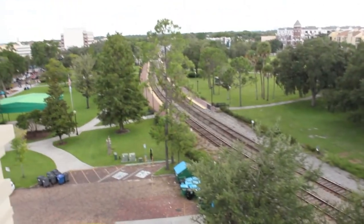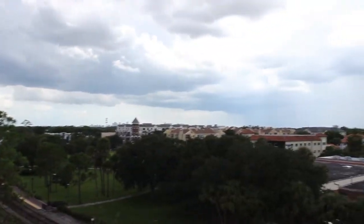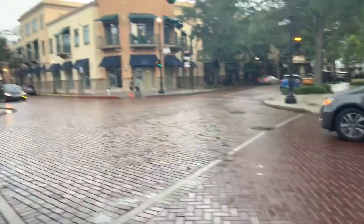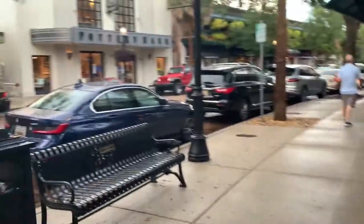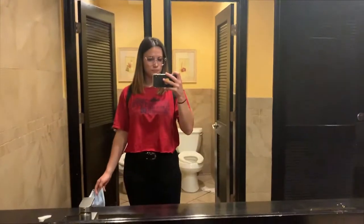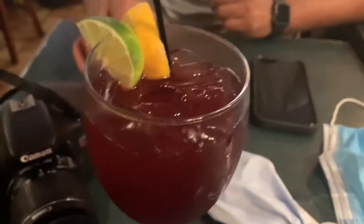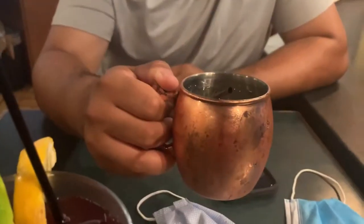Once we parked, we parked in the parking garage and started walking. As soon as we started walking, it started to pour rain, so we decided to stop and get something to eat. The place where we stopped wasn't the best — I had a salad that was just okay. We got some drinks: I had a sangria and he had, I want to say, a Moscow Mule. The drinks were better.